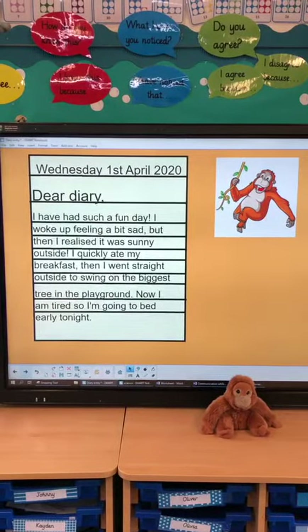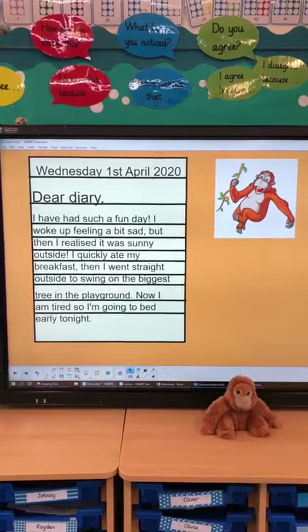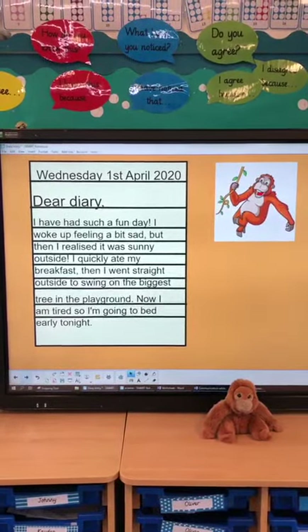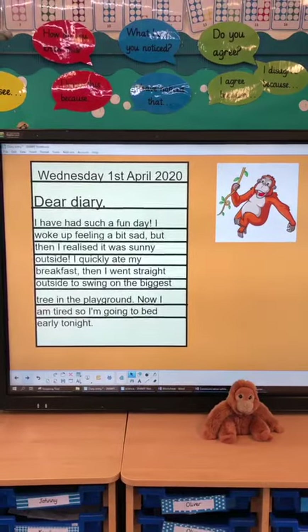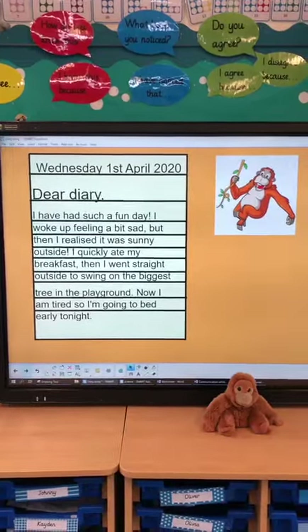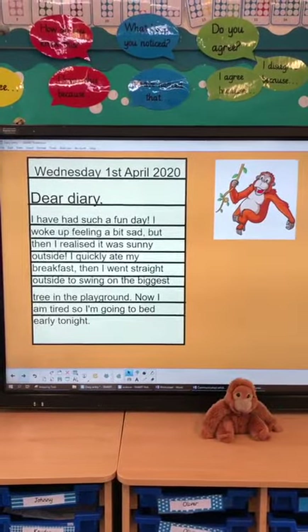Oli said, 'Dear diary, I have had such a fun day. I woke up feeling a bit sad, but then I realised it was sunny outside. I quickly ate my breakfast, then I went straight outside to swing on the biggest tree in the playground. Now I am tired, so I'm going to bed early tonight.'